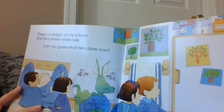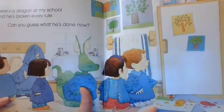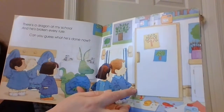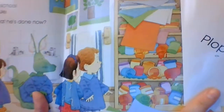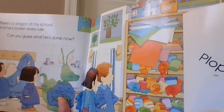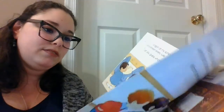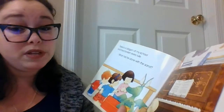There's a dragon at my school and he's broken every rule. Can you guess what he's done now? It looks like they all have on art smocks. Let's see. So here's our art closet with all the paints spilled over and look at the paper coming down. It's always important to keep our art supplies really nice and neat so we can always find them.